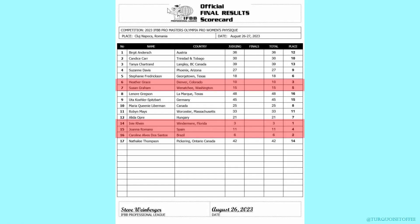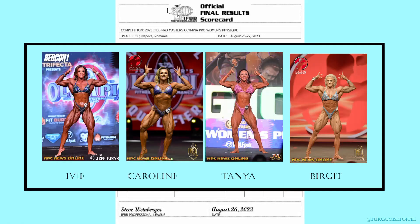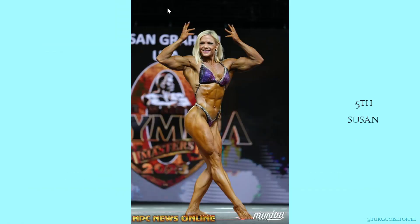Pro women's physique: in first place, Ivy; second, Caroline; third, Heather; fourth, Joanna; and fifth, Susan. It was very close between third and fourth place. As for my predictions, not too bad — I got the top two.